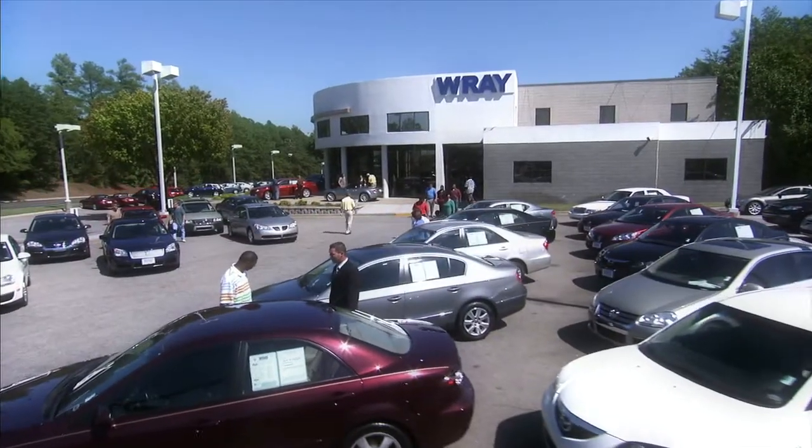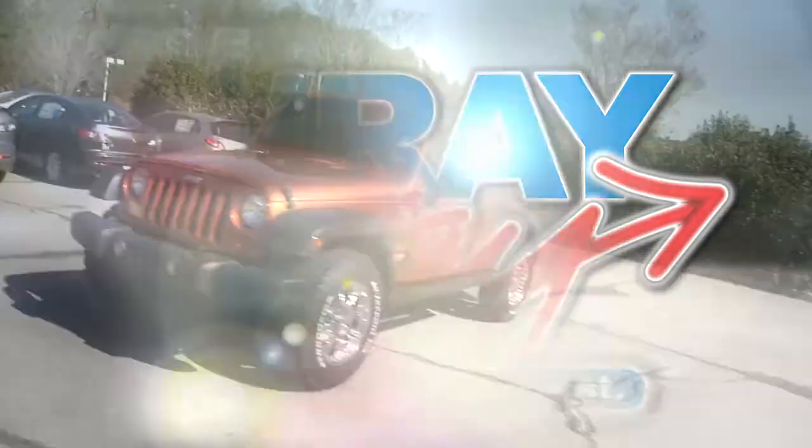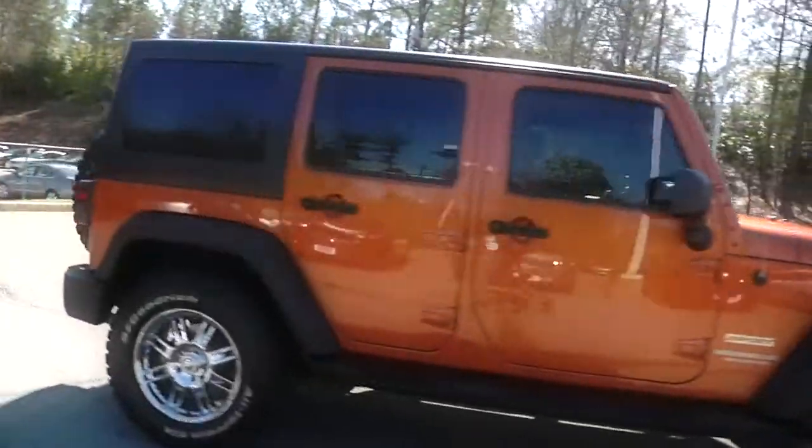Exceptional vehicles, exceptional value, the Ray way — expect the best. Ray 360 Walkaround: it's your close-up look at another top-quality Ray pre-owned vehicle.